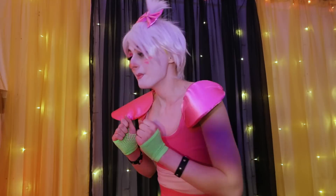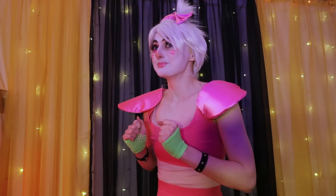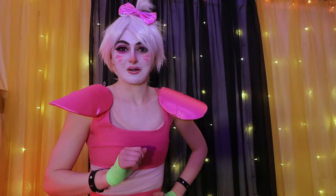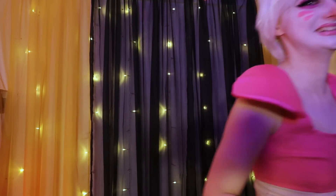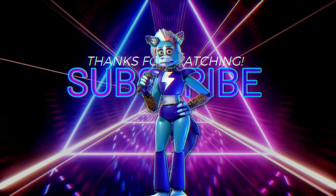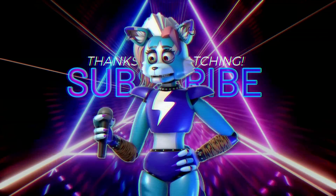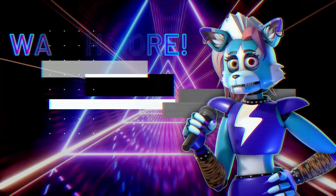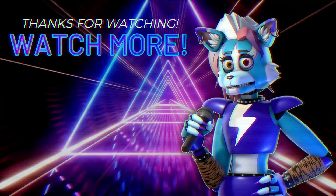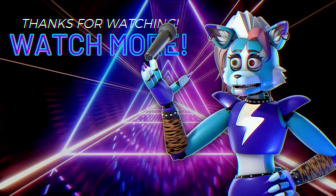Oh no, it spilled. Pardon while I make a quick call to some sweeperpots. Bye. I'll see you next time — bye-bye.